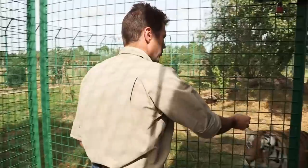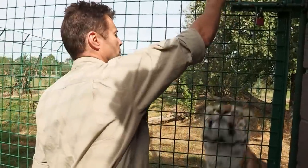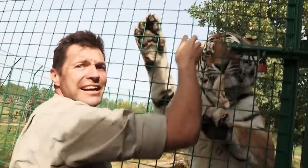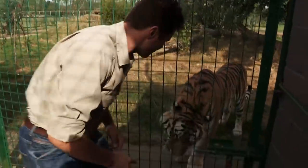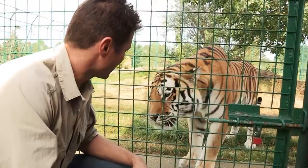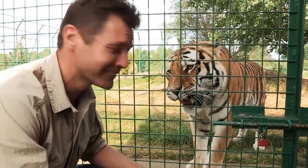Ronja was mated with a male called Pan, who came from a zoo in Sweden. This is Dad — look at the size of him. He is truly, truly spectacular. They don't get much bigger. Look at the size of those feet.